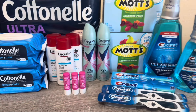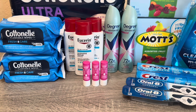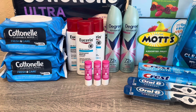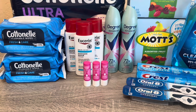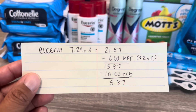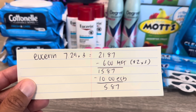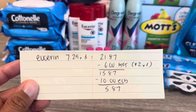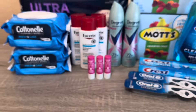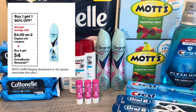Next I picked up Eucerin, which is on promotion for spend $20 get $10. I picked up three of the intensive repair lotions at $7.29 each — three comes to $21.87. I had three $2 manufacturer coupons from my doctor, which don't expire until the end of next year. So I paid $15.87, got $10 back — a cost of $5.87 for three Eucerin lotions, which is really good.